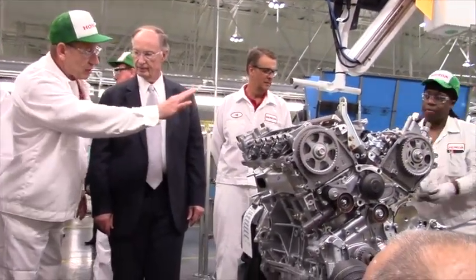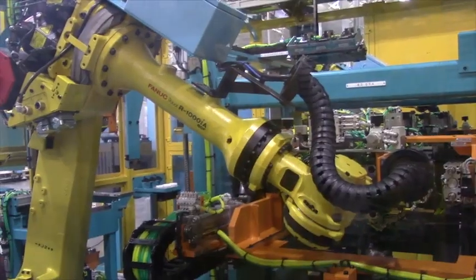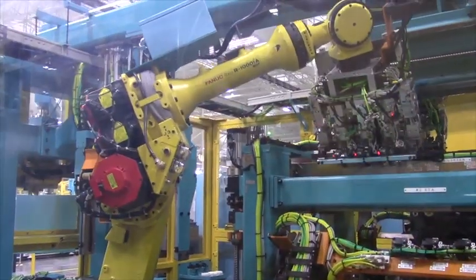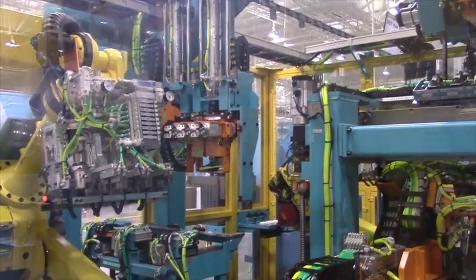Going forward, we know that we have to have flexibility in manufacturing to be competitive both on powertrain and engine. This plant gives us the flexibility going forward in the future to be able to handle many more engine type changes and build them within this existing line. In the old lines we wouldn't have been able to do that.